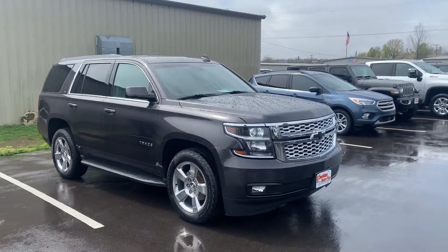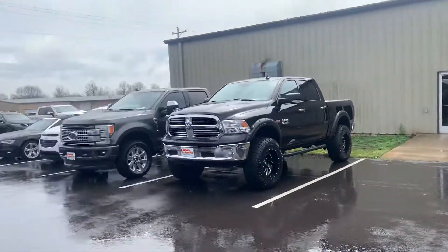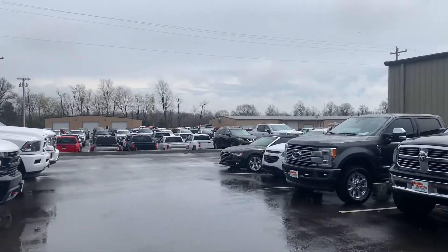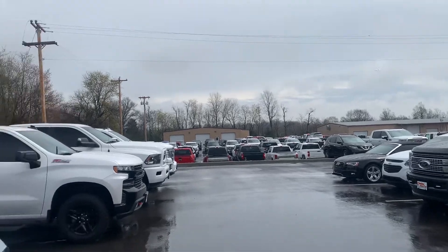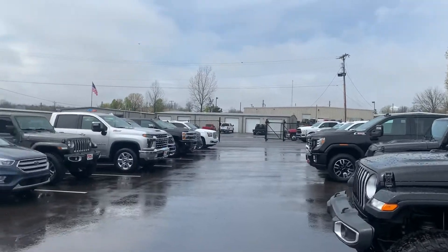Hey there, this is Matt at Perkins Motorplex. This car is actually sitting back here at our surplus inventory, ready to bring up to the lot — back here by all our cleanup facilities, a few of our direct inventory vehicles as well, and a couple of our service shops there in the distance.